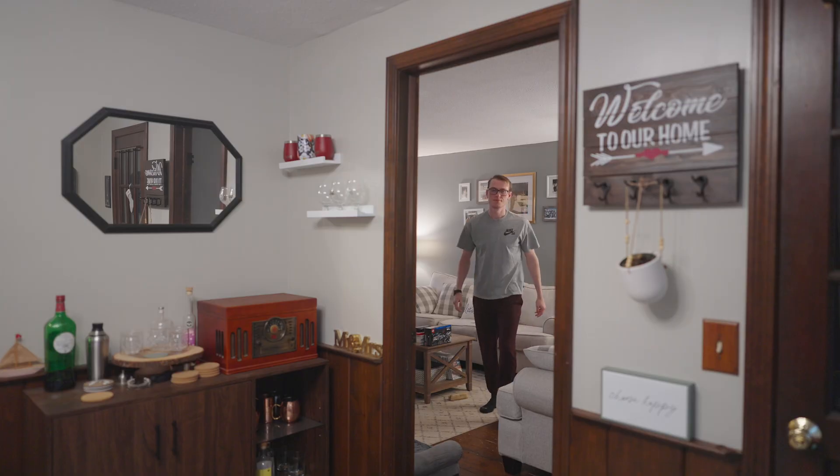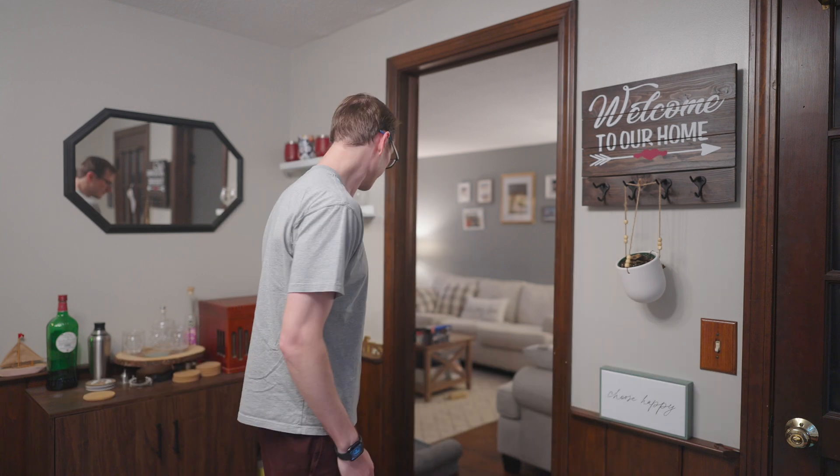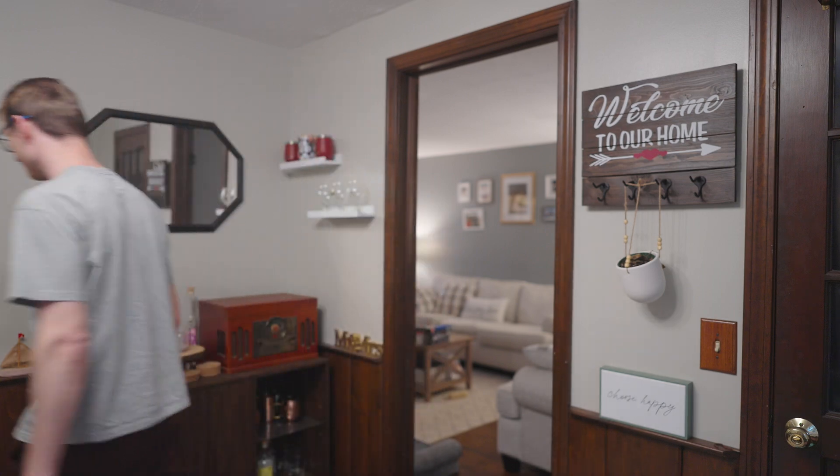My first brain is in fact a monkey brain, so having a second brain that's digital and searchable has been a huge benefit for me. After trying loads of apps, my challenge was to use Apple Notes for 30 days.